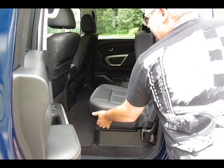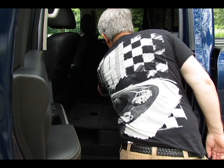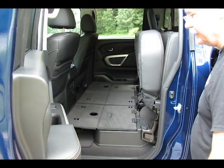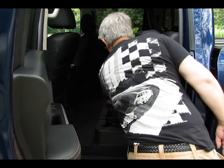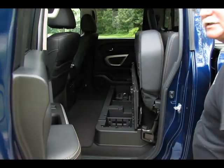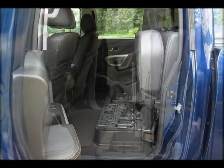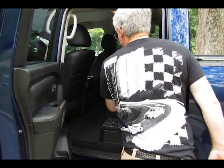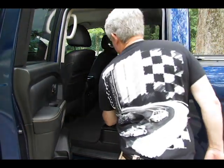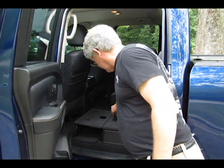Fold the seats of the Nissan Titan XD up and there is additional storage space in the back. Put the platforms down and you can carry things on the inside. Underneath these platforms are lockable cubby spaces with partitions so you can put lots of small things in there — a great addition to any pickup truck. There's also enough space for cargo you may not want to carry in the pickup bed, and it includes a number of lockable storage spaces. The rear seats also lift up to give you a storage area, with lockable storage areas underneath the rear as well.